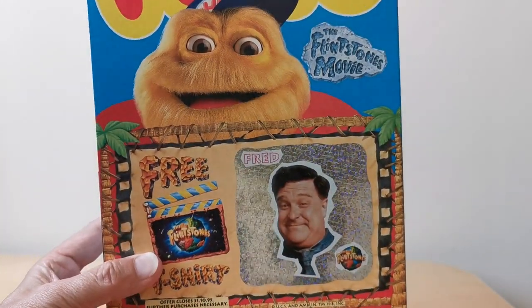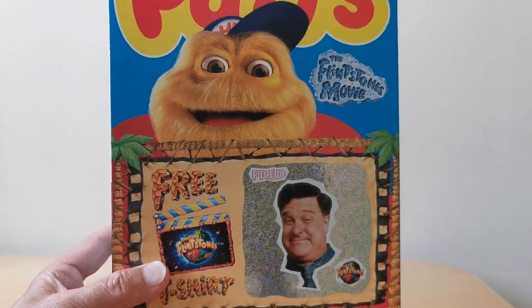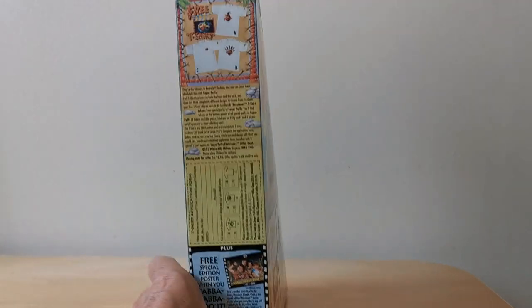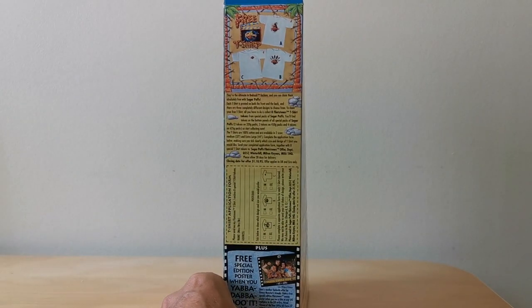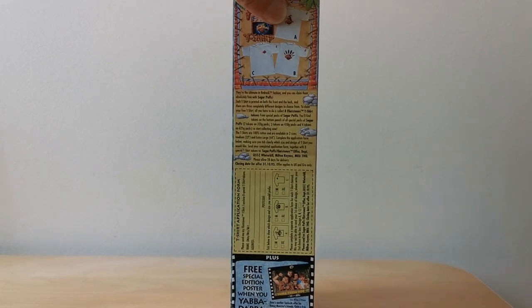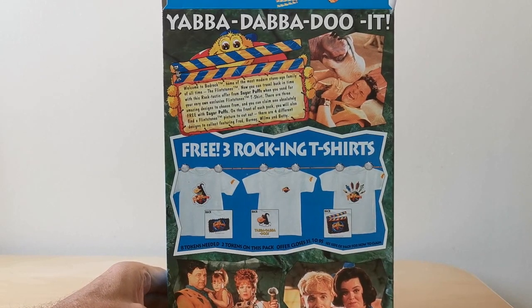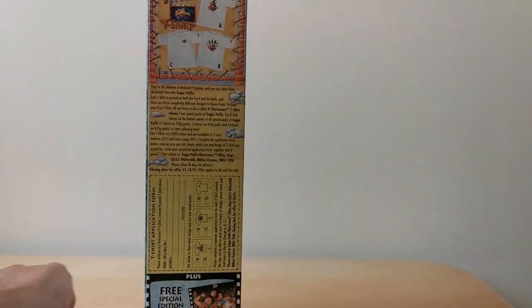You'll see it's against the silver background. There is actually a gold variation of this as well, but I'll show you that with some of the other characters. On the bottom you've got two of these tokens and that relates to this t-shirt that you could send away for. And there was also this free special edition Yabba-dabba-doo-it poster when you went to the cinema to actually watch the film. On the back you've also got further information about the t-shirts you could collect, where there were three in total.